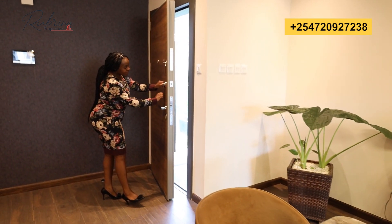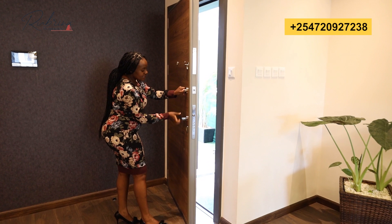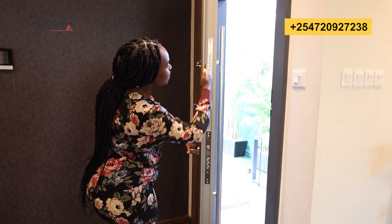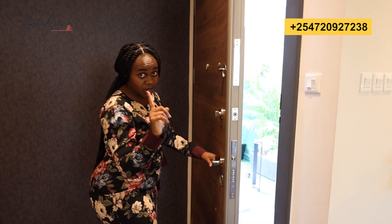Let me show you this strong door. This is high quality, secure with eight inches — all these are locks. So it's very difficult for someone to break into your house.